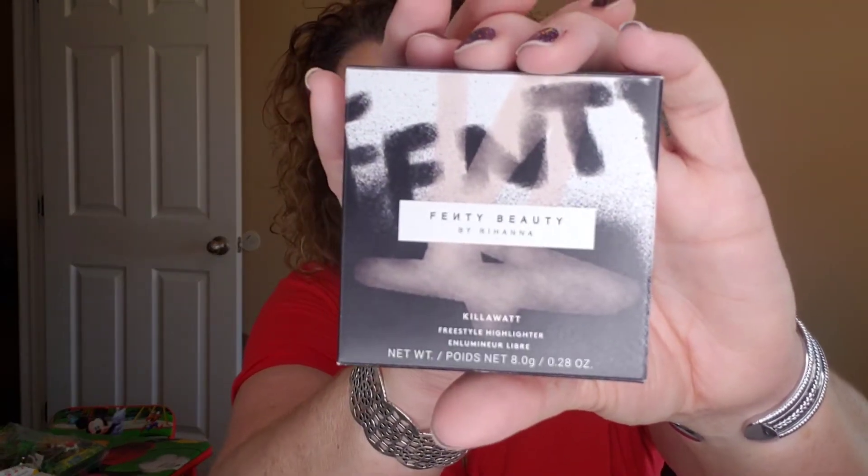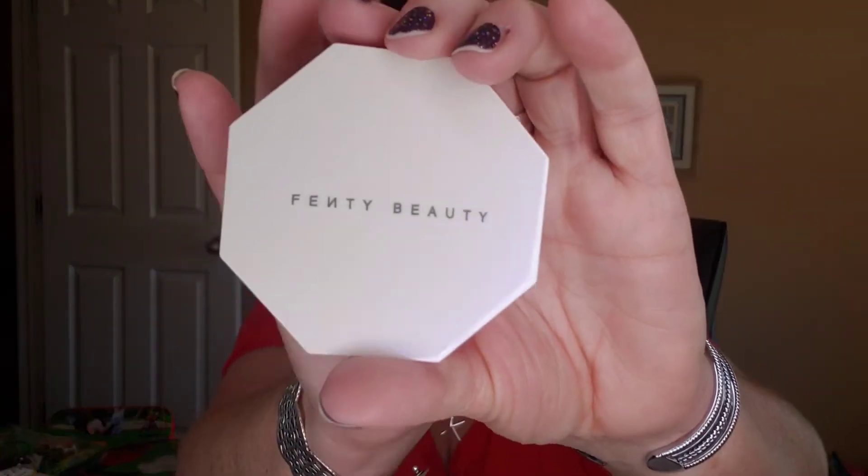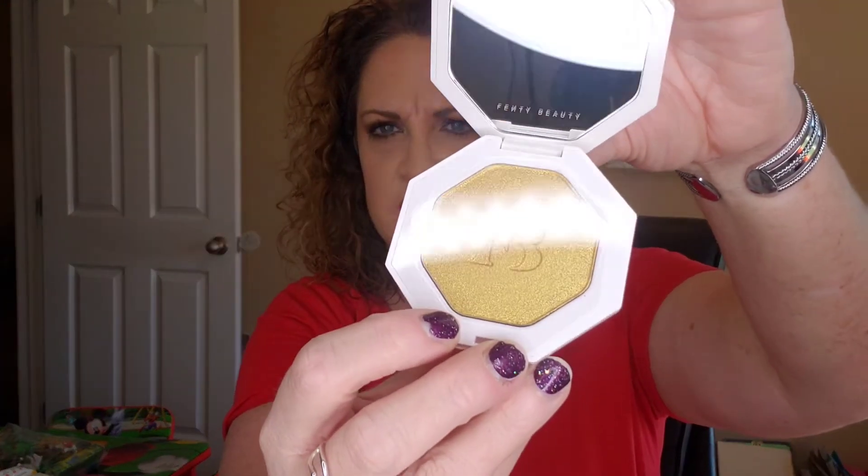I'm sure if you guys like to watch BoxyCharm, you've probably already seen this a million times. This is the Kilowatt Freestyle Highlighter in the color Trophy Wife — very pretty packaging, I love that. I think pretty much everybody got this shade. It does have a nice little mirror in there and it is safety sealed. That retails for $36. It's a long-wear cream-powder hybrid highlighter in the iconic shade Trophy Wife.